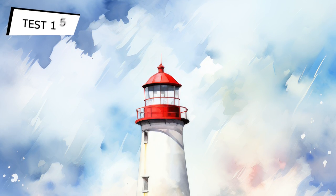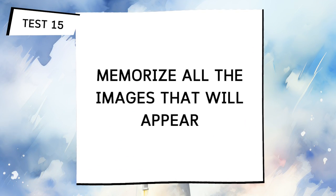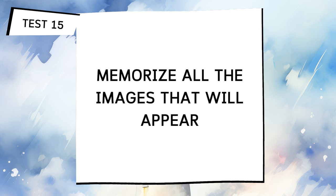Now we return to another memorization test with many images in slideshow form. Retain all these images in your brain and hold them for a few seconds.